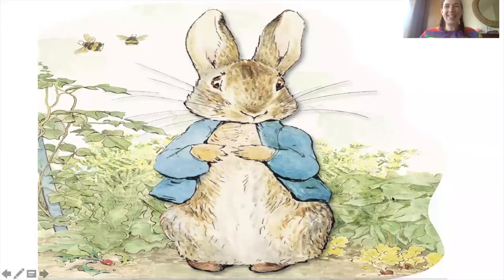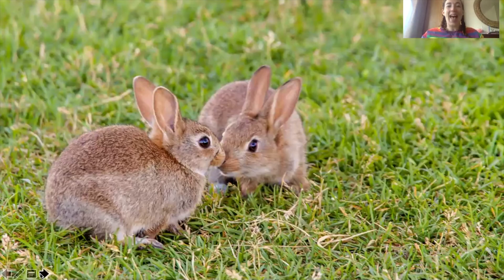If you have, well done, keep watching. I was thinking about the main character of the story - he's actually one of my favourite animals. What is my favourite animal? You're right, a rabbit. So here is the main character of our story, Peter Rabbit, who is in fact a rabbit.